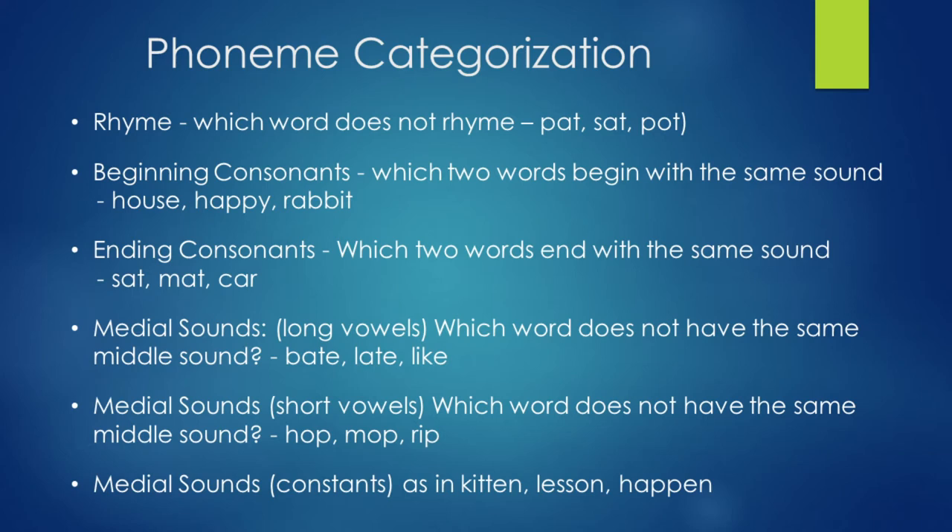Middle sound consonants — as in kitten, lesson, happen. Look in the middle and see the double letters: in kitten it's the double T, in lesson it's the double S, and in happen it's the double P.